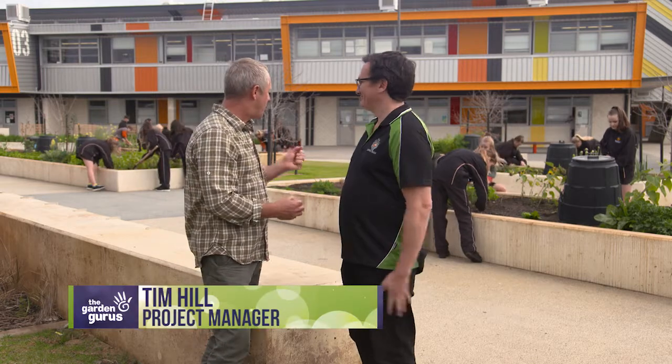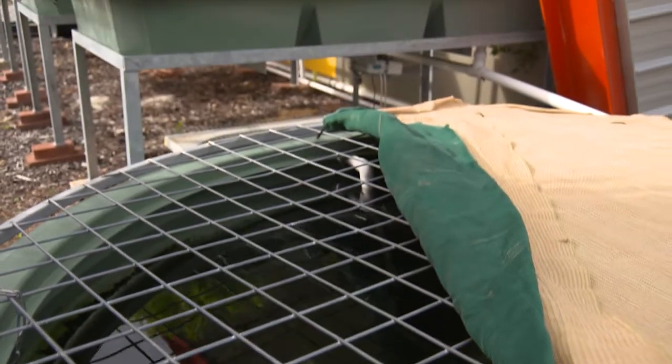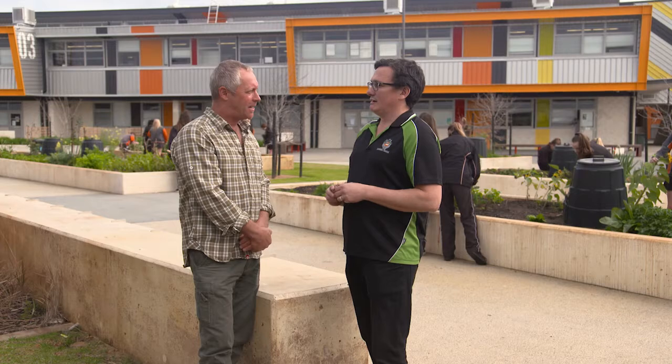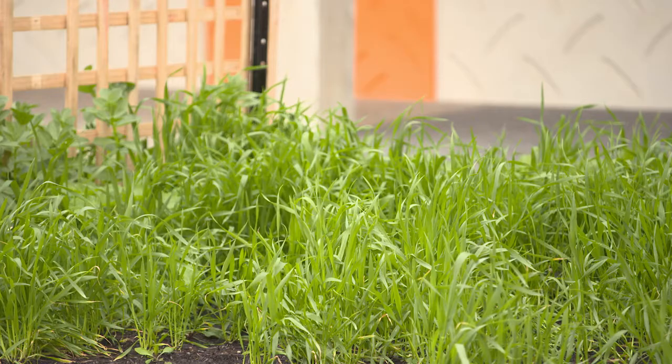So Tim, this looks very interactive — what can you tell us about the program? So there's our science program that looks at aquaponics and how to run a successful backyard aquaponics system. We also have our humanities department that are looking at food security with our year nine students, connecting where their food comes from, from the wheat belt to where they buy it in the supermarket and how it ends up on the plate.